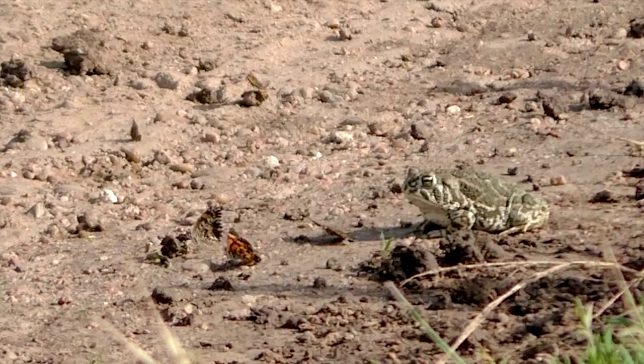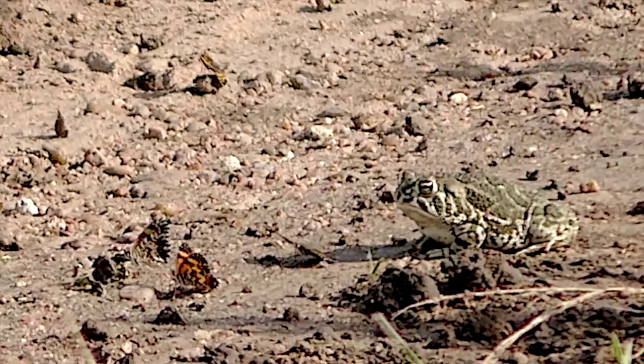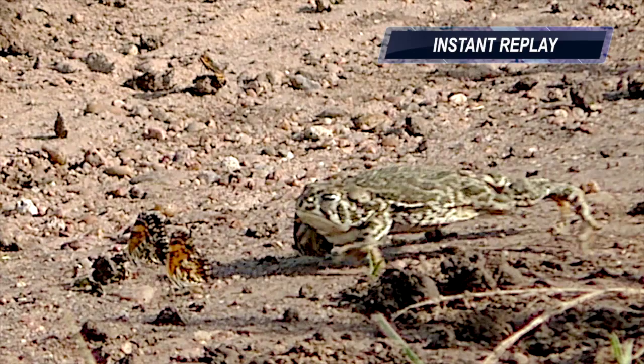The toads aren't particularly stealthy, hopping clumsily toward their prey. But they have surprisingly long sticky tongues that can snatch a butterfly in an instant. Sometimes they miss.